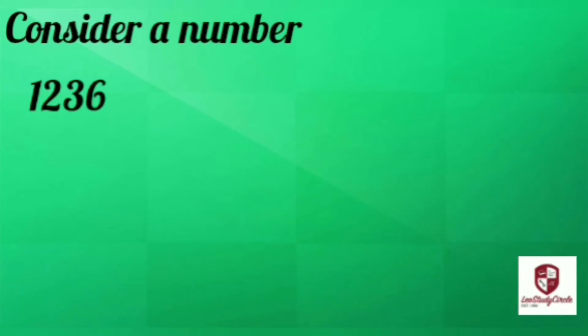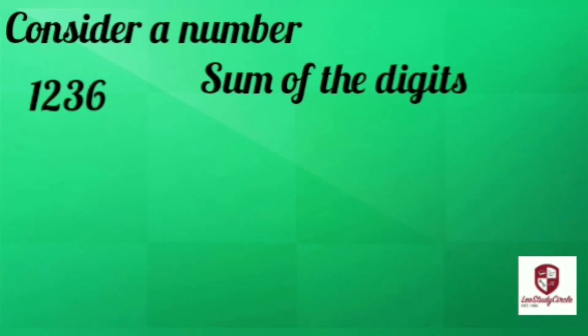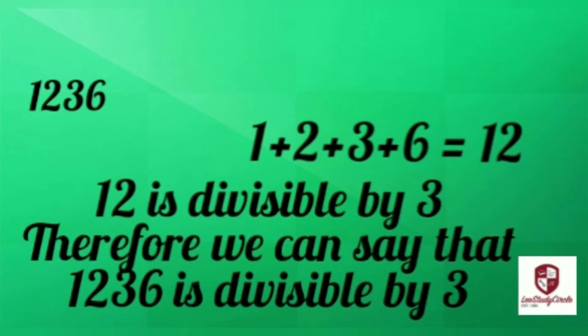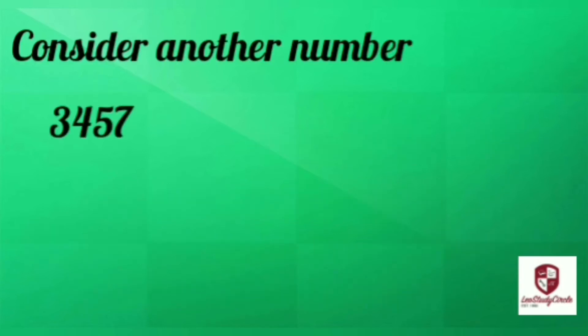Consider a number 1236. The sum of the digits is 1 plus 2 plus 3 plus 6, which equals 12. 12 is divisible by 3, therefore we can say that 1236 is divisible by 3.